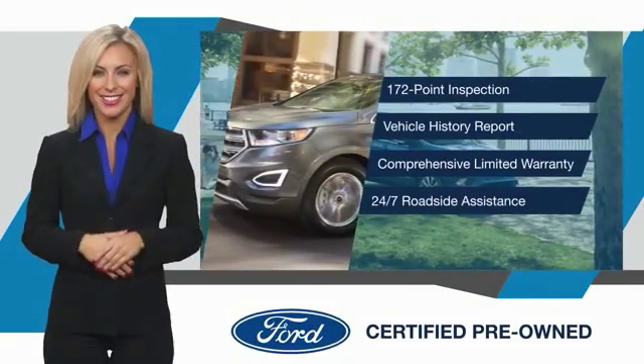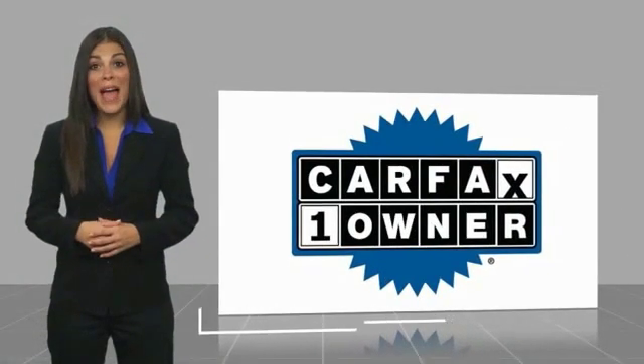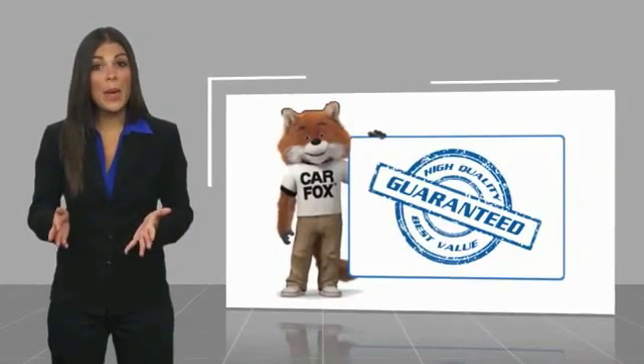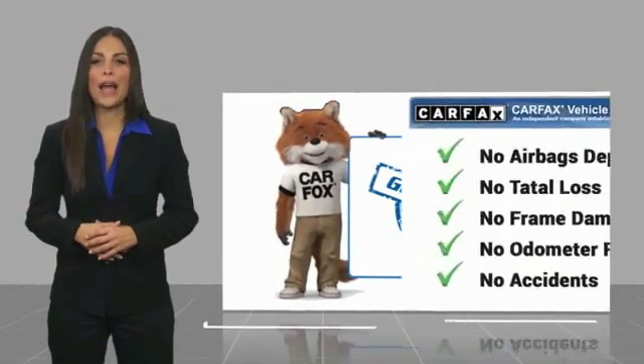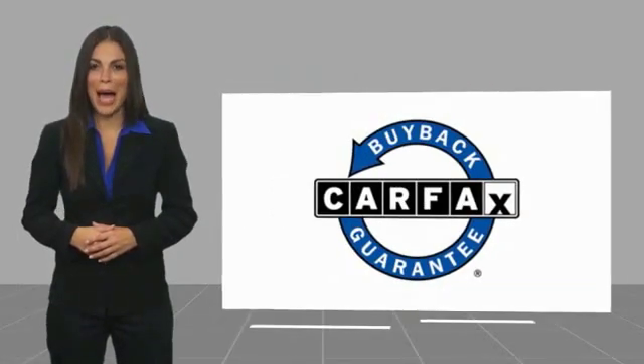See your dealer for details. This is a one-owner vehicle with a Carfax Vehicle History Report. Be sure to find a complimentary copy of this report online or contact the dealership. This vehicle qualifies for the Carfax Buy.